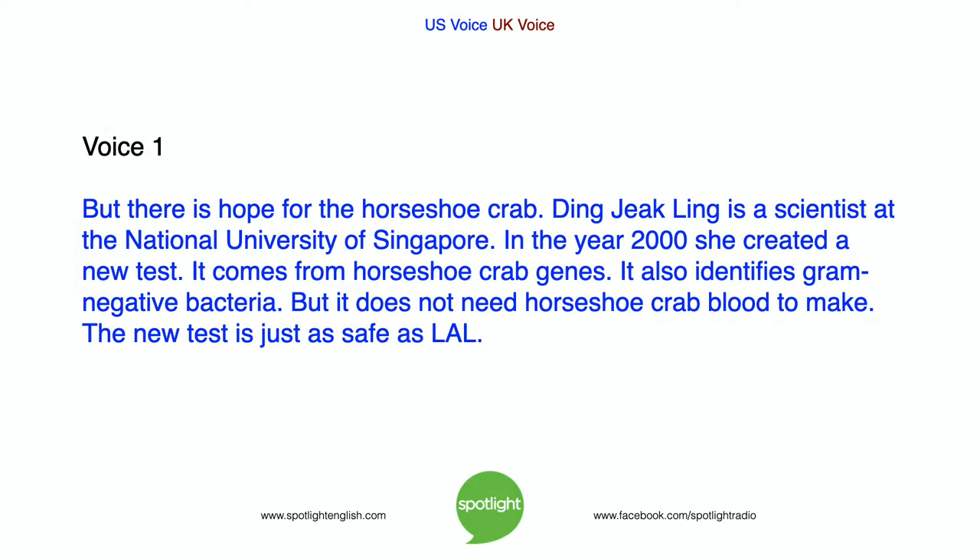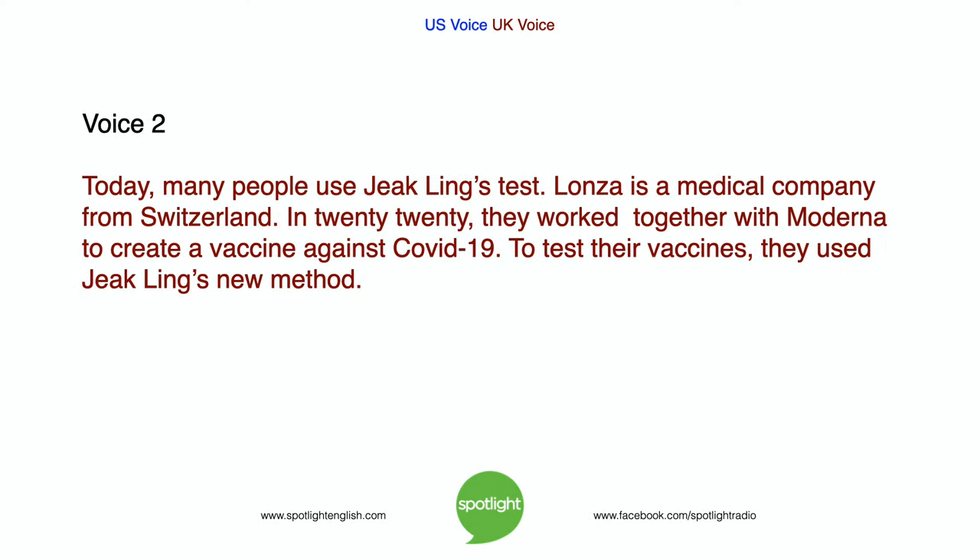But there is hope for the horseshoe crab. Ding-Jik Ling is a scientist at the National University of Singapore. In the year 2000, she created a new test that comes from horseshoe crab genes. It also identifies gram-negative bacteria, but it does not need horseshoe crab blood to make. The new test is just as safe as LAL, and today many people use Jik Ling's test.